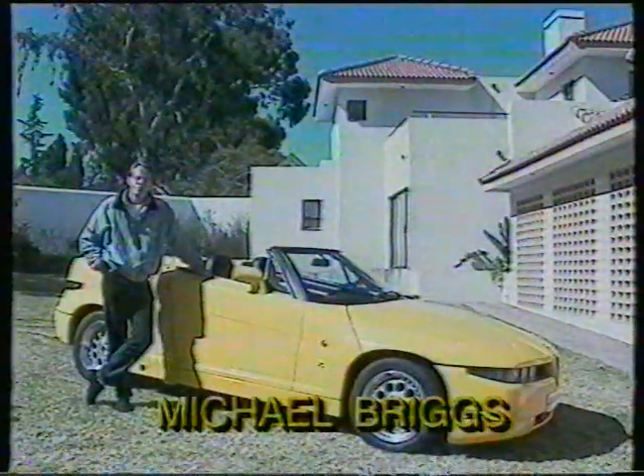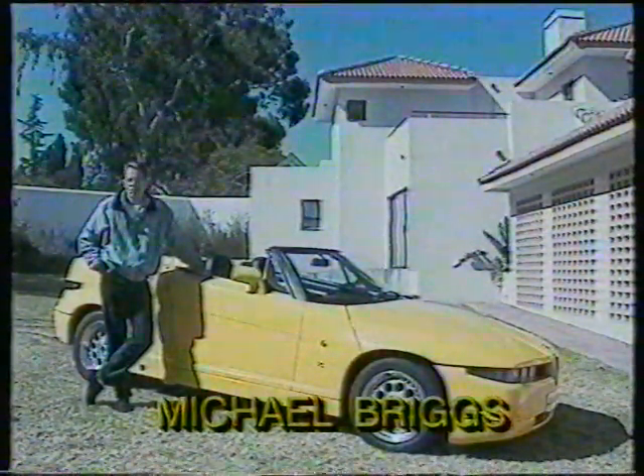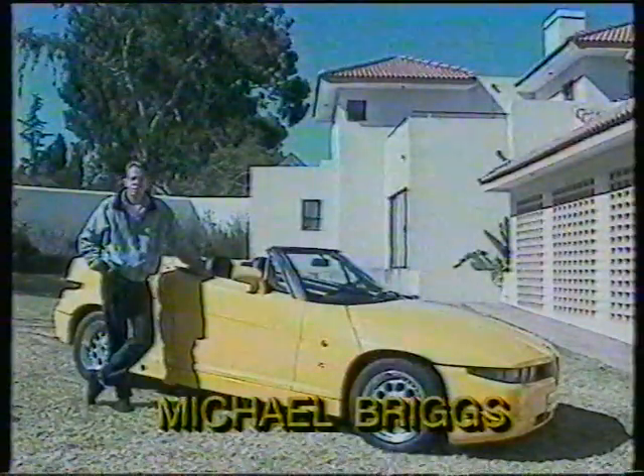I'll be taking on a drive in some of the most exotic and exciting cars in South Africa over the next couple of weeks on Drive Time. Our first car on the list is the very exciting Alfa Romeo Zagato Spyder.